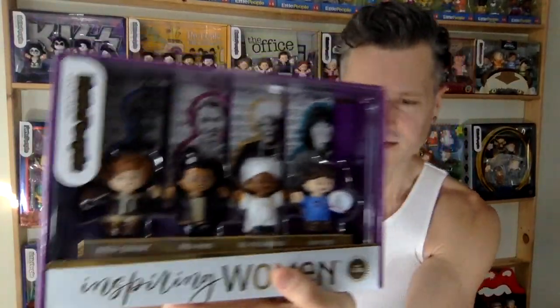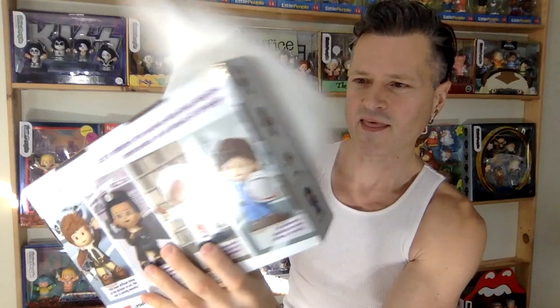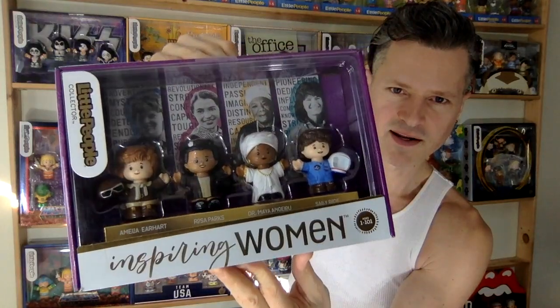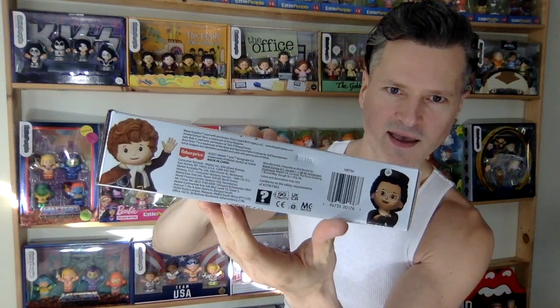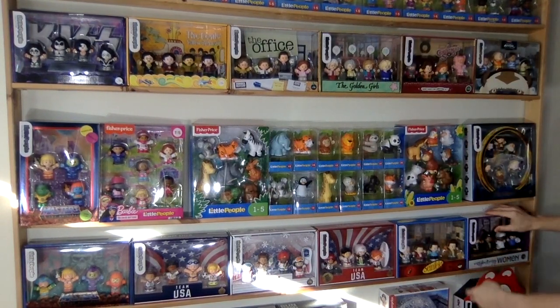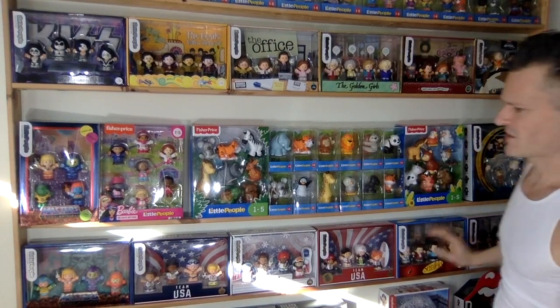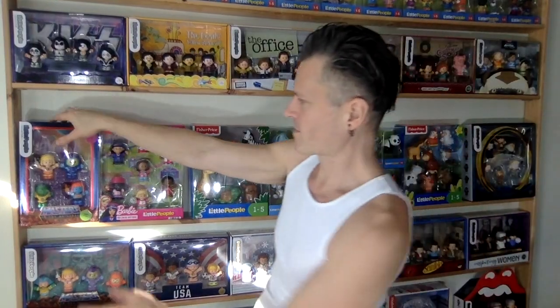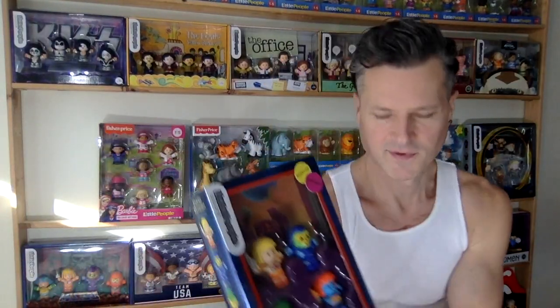We have Inspiring Women — that set is available at Toys R Us in Canada, so you can buy that one. It's a little bit different format but it is another four-pack. It's a special one that kind of stands out because it's not exactly pop culture — it's more education and history. They should do more of those.